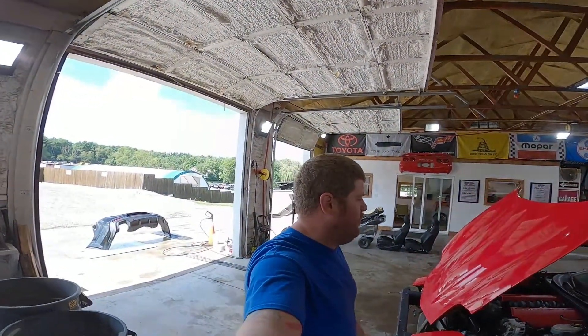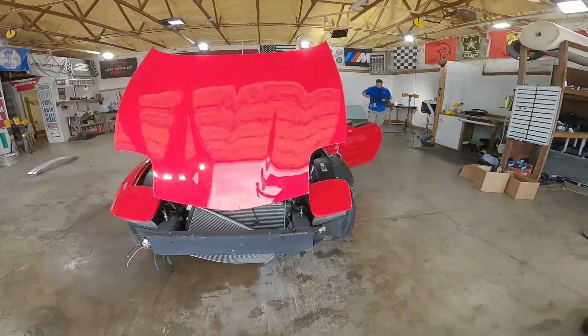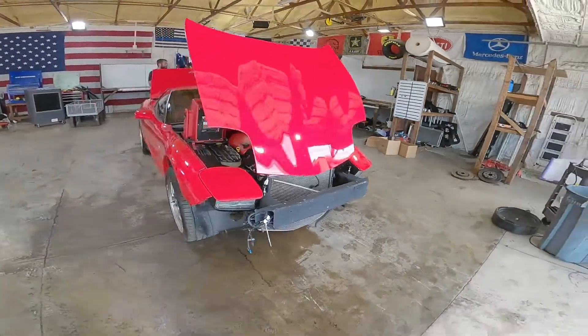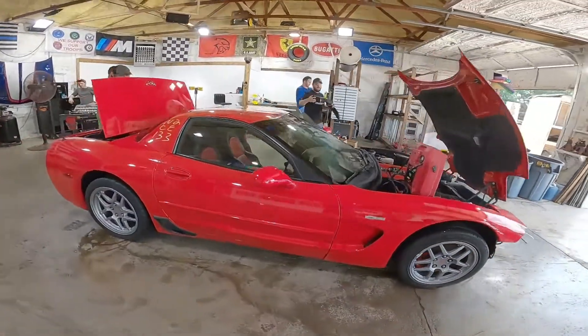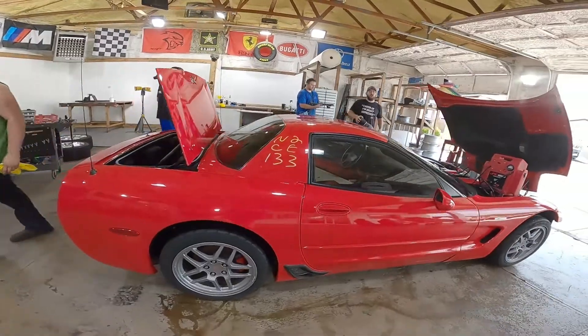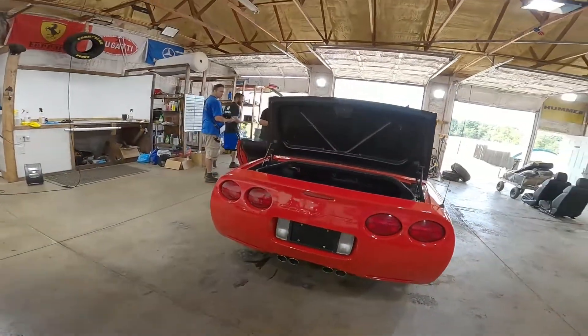Welcome to the J&J Otter Contest video of N2CE133. This is a 2002 C5 Z06 Corvette. This is a torch red exterior — not Victory Red. Sorry about that.